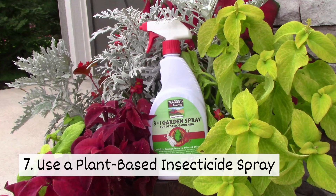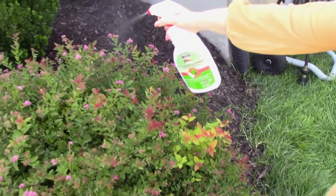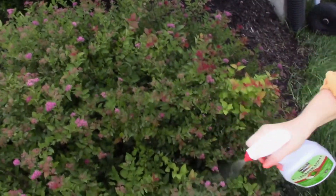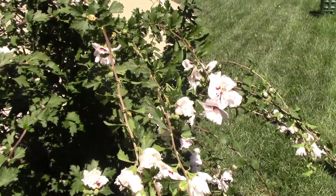Seven, use a plant-based insecticide spray. Our three-in-one garden spray kills pests on contact while creating a repellent barrier. You can reapply as needed to keep your plants safe from hungry bugs.